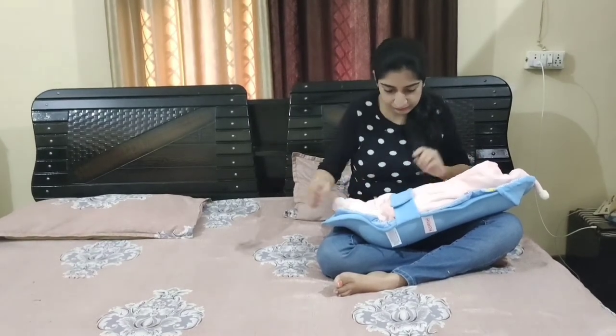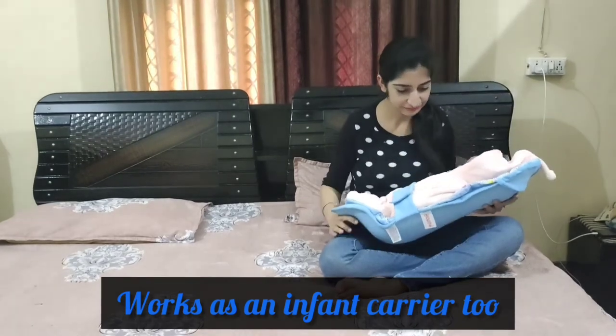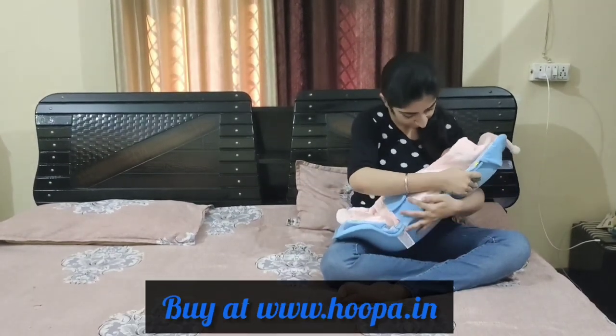It's best for newborns up to four months and comes in various color options. Buy at www.hoopa.in